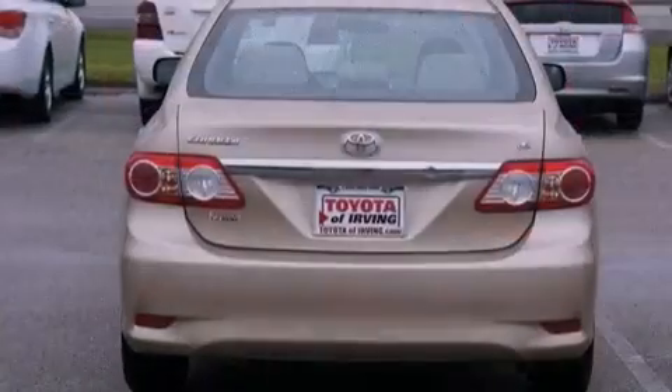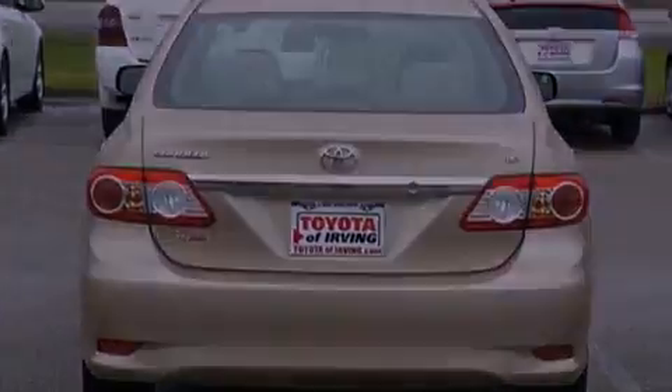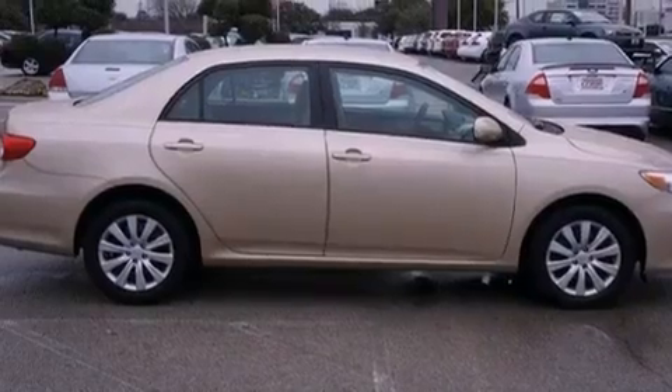Features include a low-tire pressure indicator, traction control and stability control systems, cruise control, a six-speaker audio system, and performance tires.